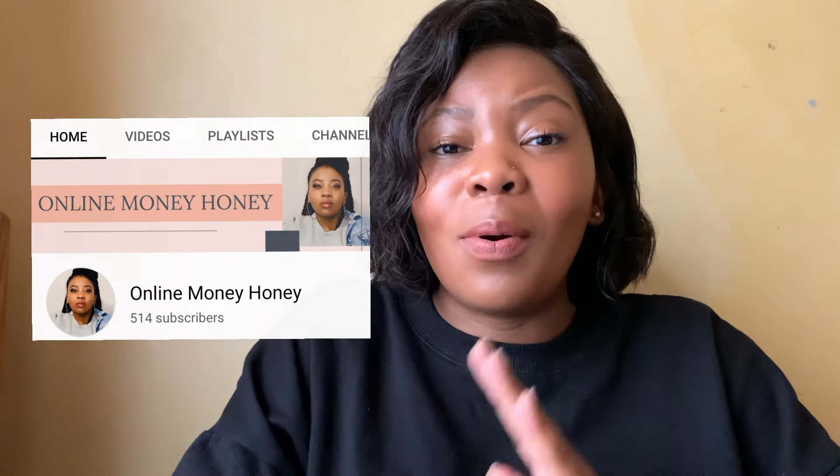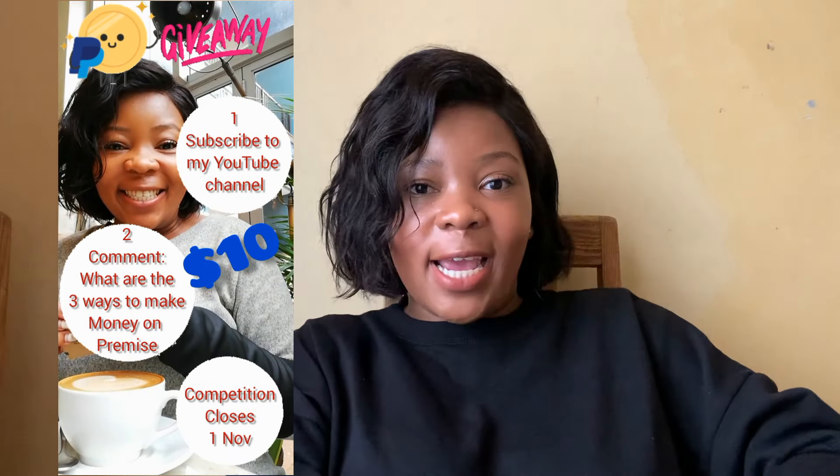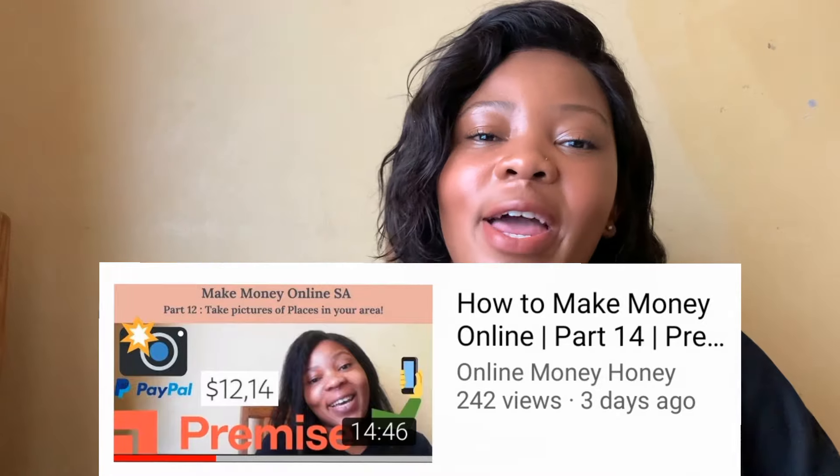But first, thank you to 500 subscribers — we have reached our midway mark! We were running a competition and it's actually two more days till it closes. If you haven't subscribed to my YouTube channel yet, please do. All the best to those guys — remember, all you have to do is subscribe and then comment in the competition video the three ways that you can make money on the Premise app, which was our last reviewed video.